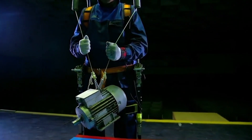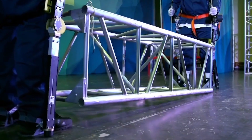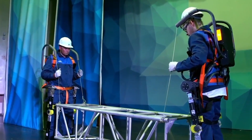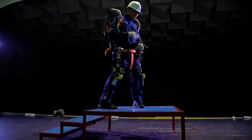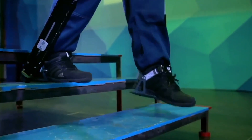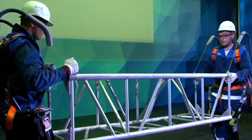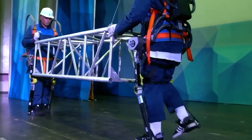The ExoHeaver takes it up a notch with an integrated powered winch, strapped conveniently in a backpack module over your shoulder. This fusion of passive and active components is a game-changer. This integrated solution combines the best of both worlds: free movement, locking mechanisms, spring-loaded support, and dynamic actuation. The result? An ergonomic masterpiece that empowers workers across the globe.